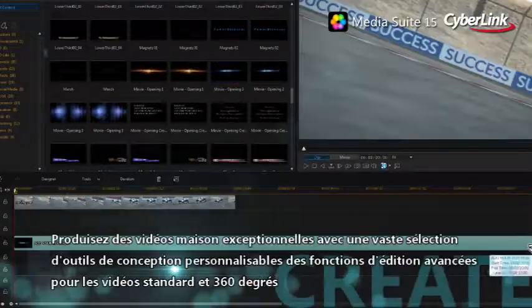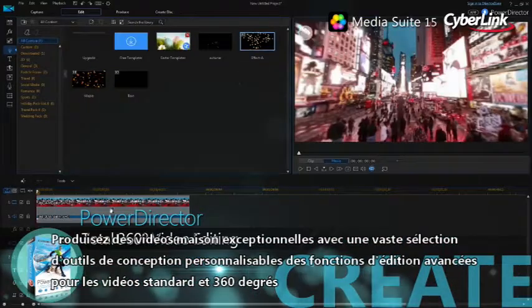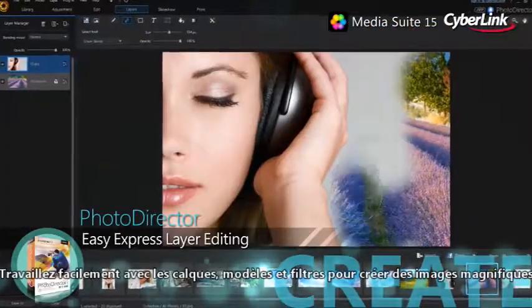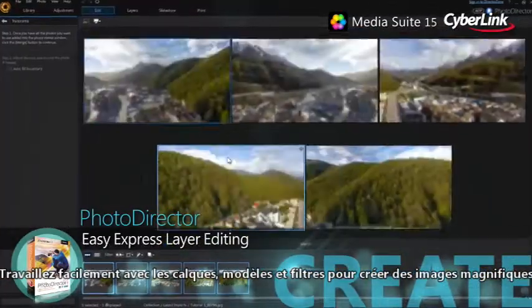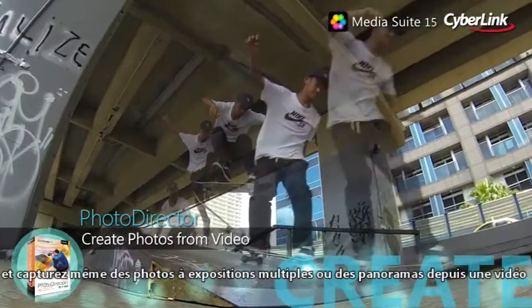Produce extraordinary home videos with a huge selection of customizable design tools and advanced editing features for both standard and 360-degree video. Effortlessly work with layers, templates and filters to create stunning images. And even capture amazing multi-exposure and panorama photos from video.